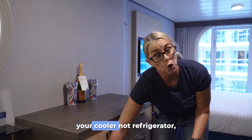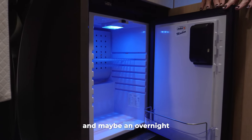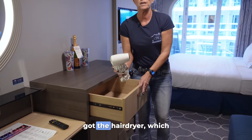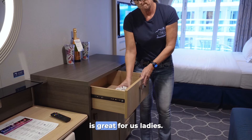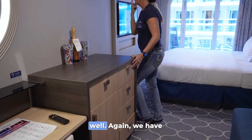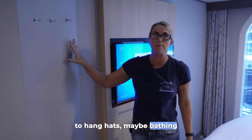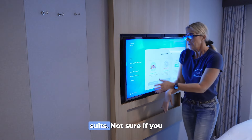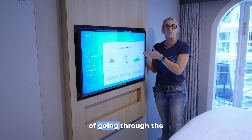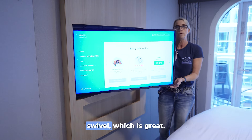Over here you've got your cooler — not a refrigerator, but it's great for medication and maybe an overnight snack or two. In this drawer we've got the hairdryer, which is great for ladies, plus more drawer space as well. We've also got some magnets throughout the cabin to hang hats or bathing suits. They do have ocean waves and ocean sounds playing through the TV, which is nice. The TV also swivels, which is great.